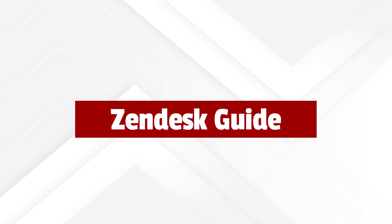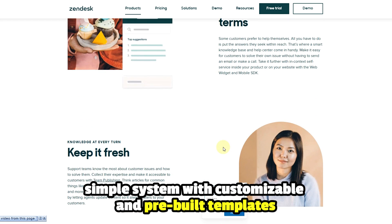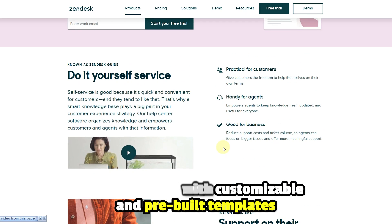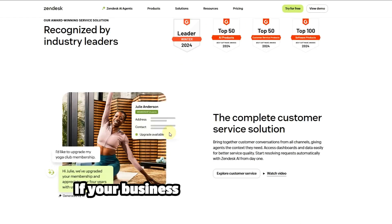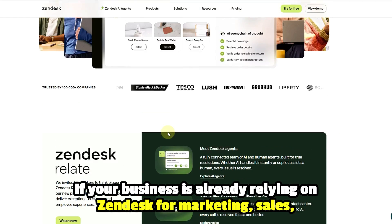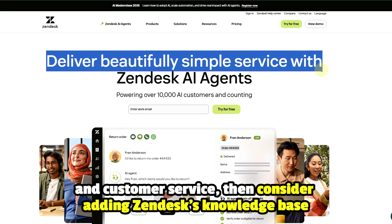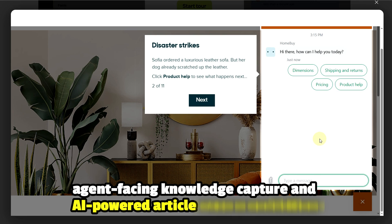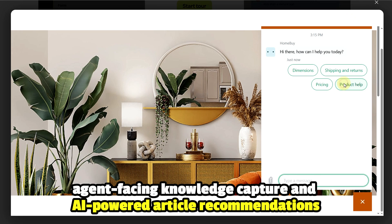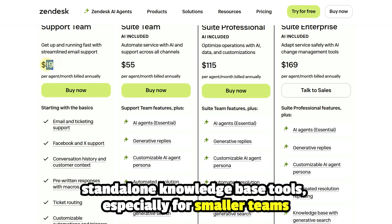Zendesk Guide: This knowledge-based software made it to the list since it offers a simple system with customizable and pre-built templates that you can use to create and manage your business's help center content. If your business is already relying on Zendesk for marketing, sales, and customer service, then consider adding Zendesk's knowledge base. Some of its features include agent-facing knowledge capture and AI-powered article recommendations. However, it may be more expensive than standalone knowledge-based tools, especially for smaller teams.